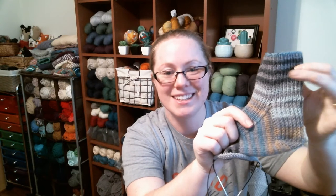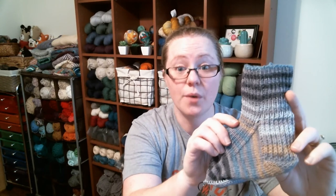I'm actually working a heel flap and gusset. If you've watched this podcast for a while, you know I love a short row heel, but I'm doing a heel flap and gusset because I felt like it. I just woke up one day and said, you know what, I'm going to do a heel flap and gusset — and it was just that kind of day. And you know what? I really like it.